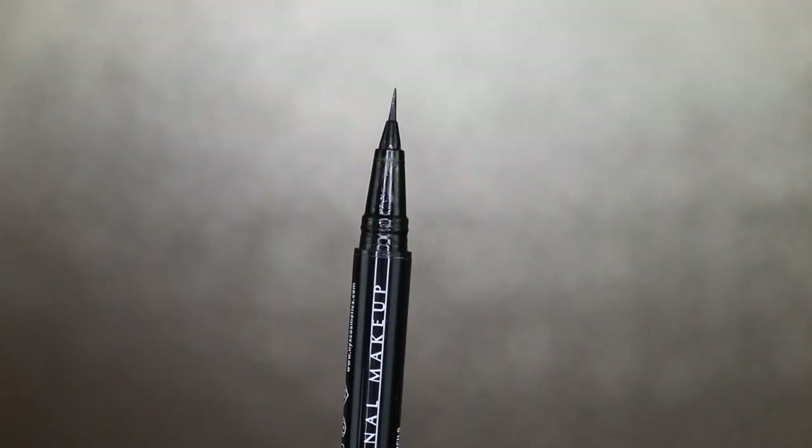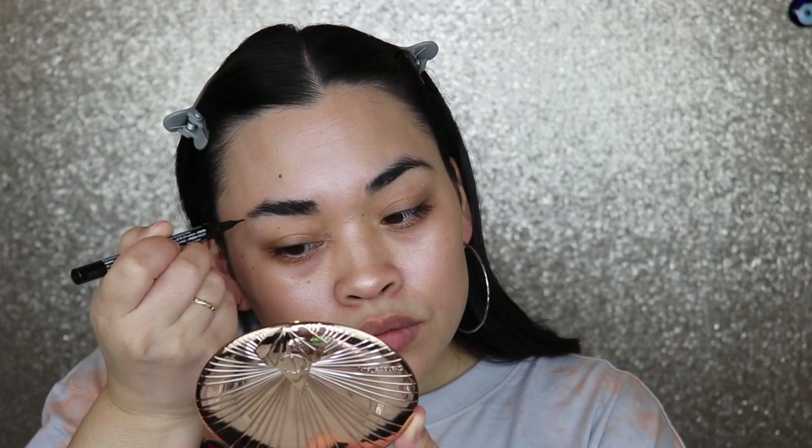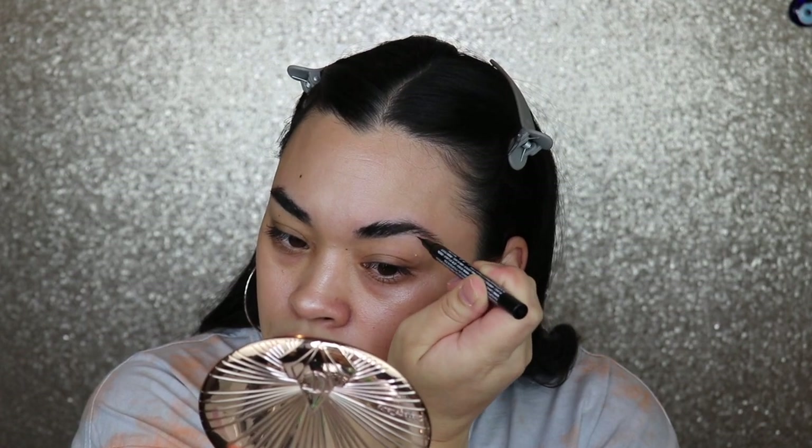The product I used on my brows in this video, and that I've been using since the beginning of the year, is the NYX Lift & Snatch Pen in the shade Black. It's not completely black but it's pretty dark — perfect with my hair color. The brow pen distributes product really well. My only issue is if you lay it downward where the brush is, when you open it up, product leaks out everywhere. So you have to hold it brush-side up. When I go to shake it, too much product comes out and there's a blob on my eyebrow.